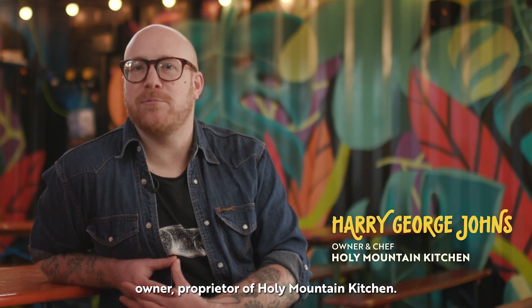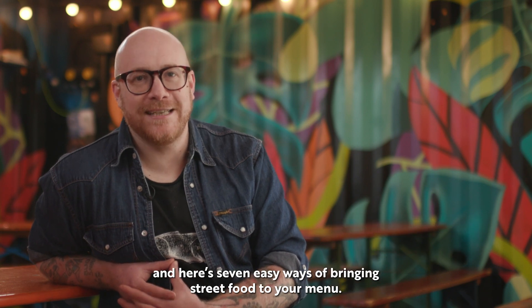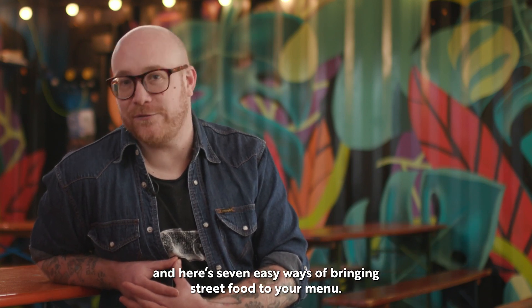I'm Harry George Johns, owner and proprietor of Holy Mountain Kitchen, and here are seven easy ways of bringing street food to your menu.